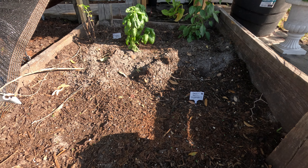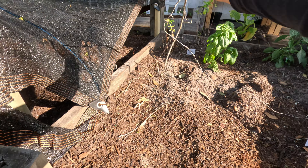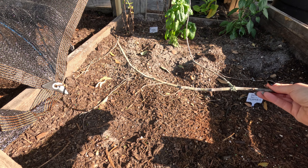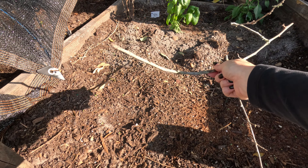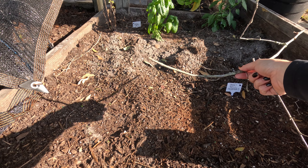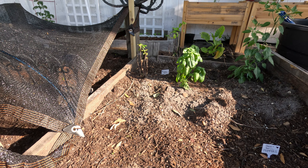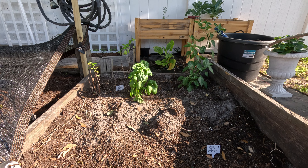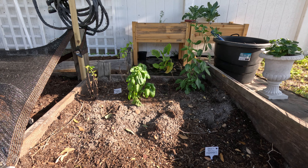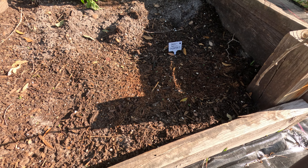I get these tags at the Dollar Tree — 10 for a dollar, or a dollar twenty-five now. This is just some struggling basil we had in pots, and this is fresh basil from the store. This is a habanero pepper that John also got from the store that I just transplanted in. I don't have any peppers up yet in the box, though there may be a few starting to come up.